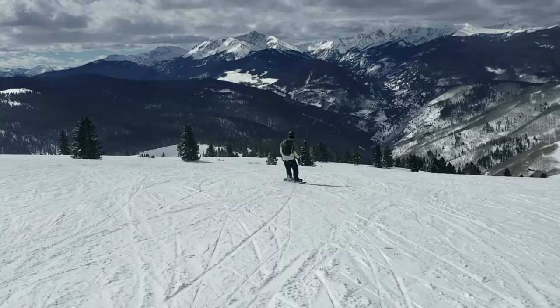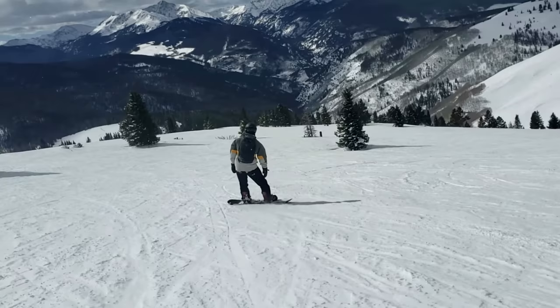After spending hours scouring Vail blog posts, consulting Vail employees, and reviewing the trail maps, this is my ultimate guide to ski Vail in a day.